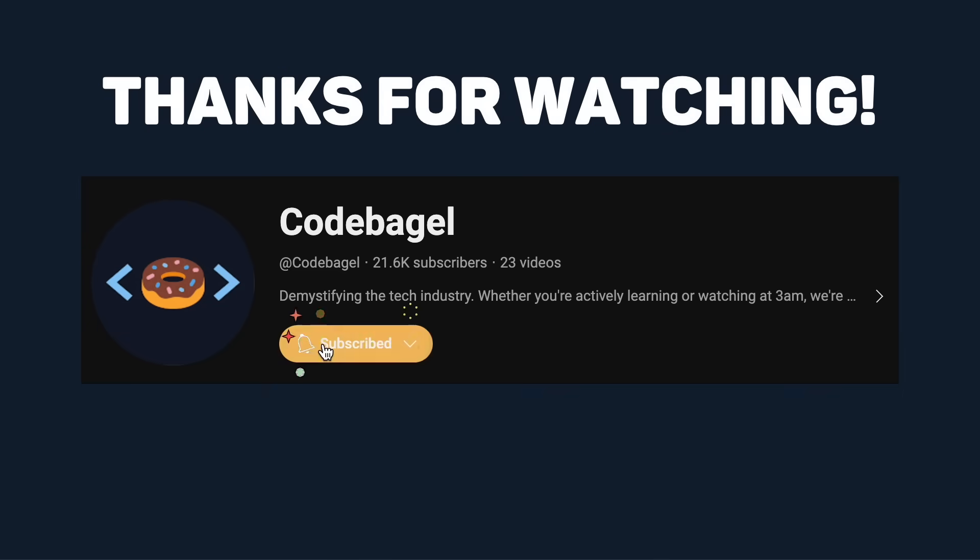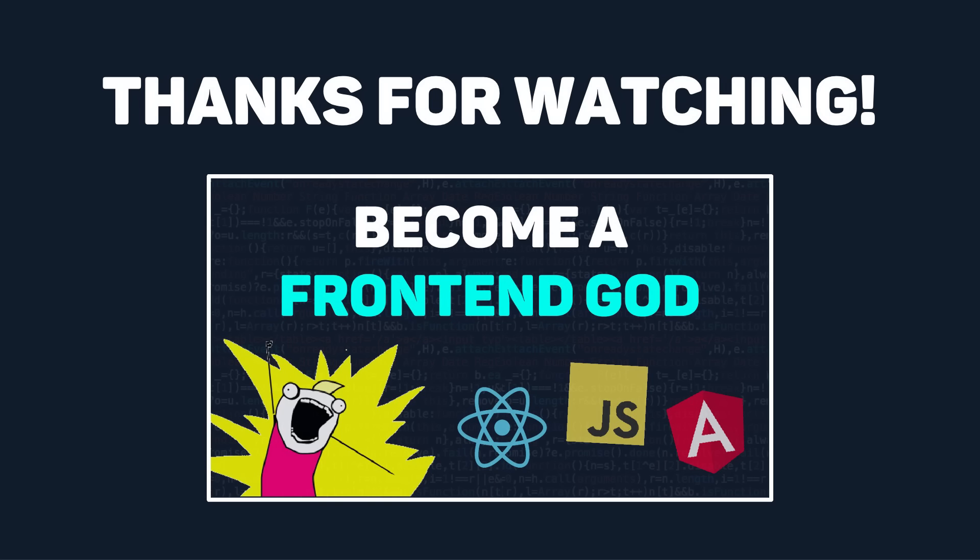Thanks so much for watching this video. If you liked this and want to see more content like it, make sure you subscribe and hit the notification bell. And if you've decided back-end engineering isn't for you, stay tuned because next Monday I'll be posting a roadmap just like this but for front-end engineers. See you all in the next video.